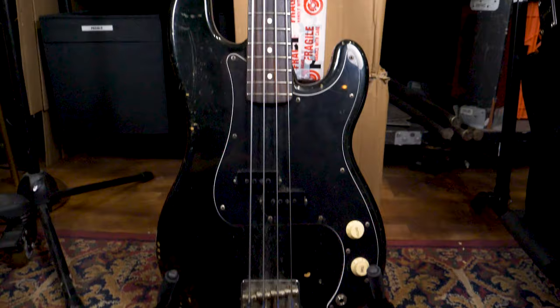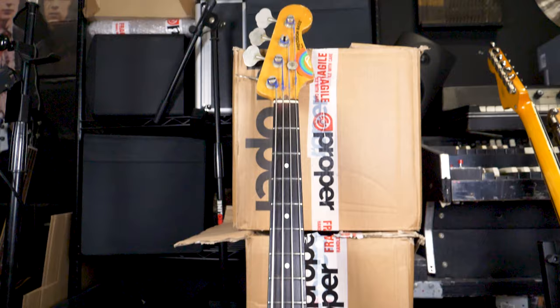So that's number one. Number two: my '83 Fender Squier P-bass with flatwound strings.